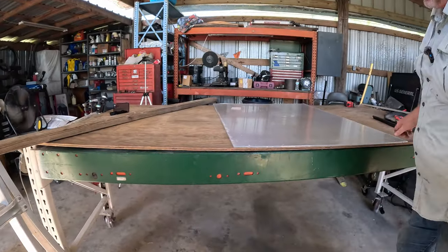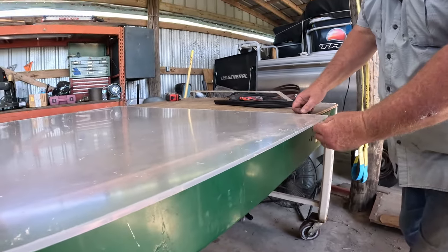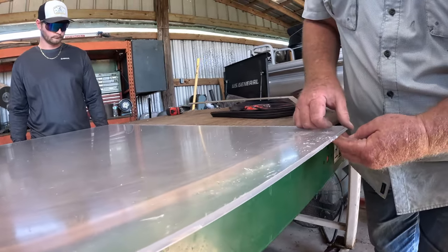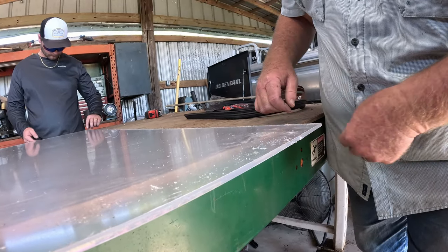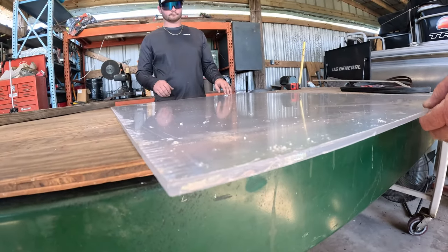I'm going to get in here real quick — you can see how smooth this cut is. This is a nice clean cut, and that's what you want. One thing I left off: you need to leave the plastic covering on there before you cut it. So that takes care of that — we have our longest width. Now we need to do our short width.